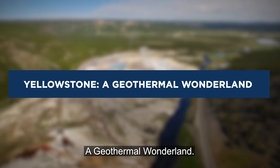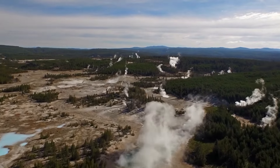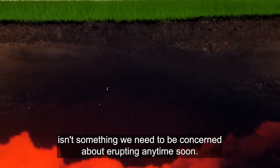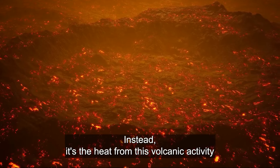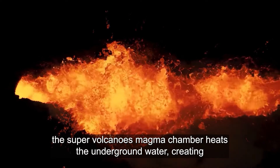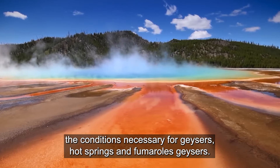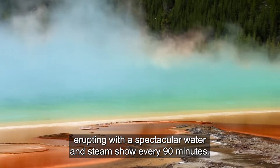Yellowstone is a truly unique place on our planet — it sits atop a supervolcano, one of the largest in the world. The supervolcano isn't something we need to be concerned about erupting any time soon. Instead, it's the heat from this volcanic activity that fuels the park's famous geothermal features. The supervolcano's magma chamber heats underground water, creating the conditions necessary for geysers, hot springs, and fumaroles. Geysers are perhaps the most famous, with Old Faithful leading the charge, erupting with a spectacular water and steam show every 90 minutes.